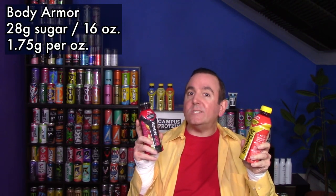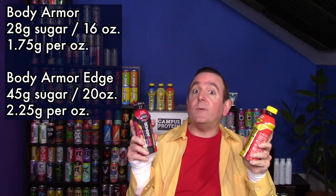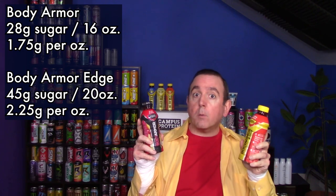Now, how do they taste? I'm going to start off doing a comparison between the original Body Armor Fruit Punch and the Power Punch Body Armor Edge. Not a ton of differences between these drinks — obviously one has caffeine and one doesn't, but the Edge actually has more electrolytes too: 1,033 milligrams versus the original's 820 milligrams. The original is a 16-ounce bottle compared to the 20-ounce Edge, and has less sugar — 28 grams versus 45 grams. That works out to 1.75 grams of sugar per ounce versus 2.25 grams per ounce. Also, a big marketing point: no artificial sweeteners, flavors, or dyes.